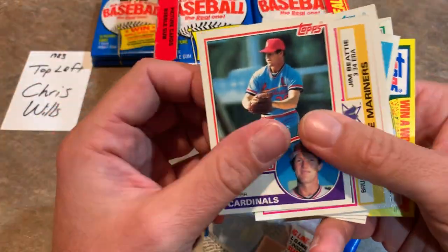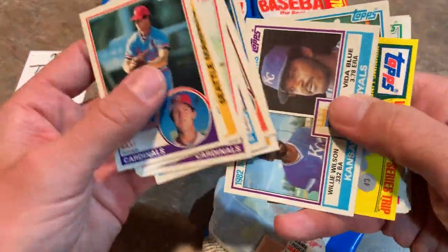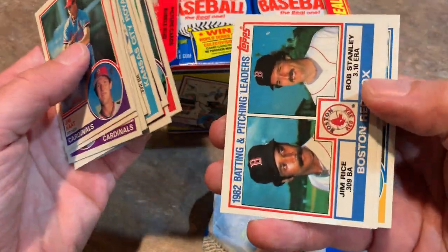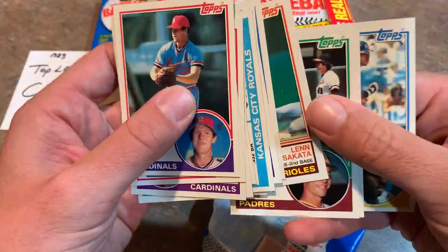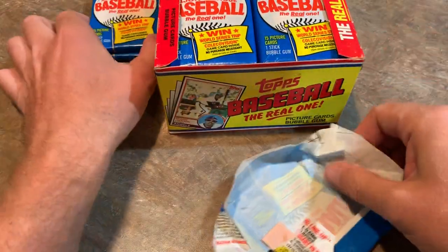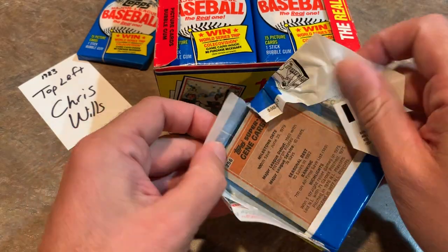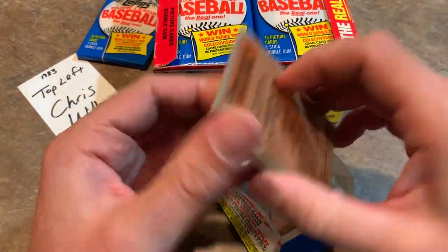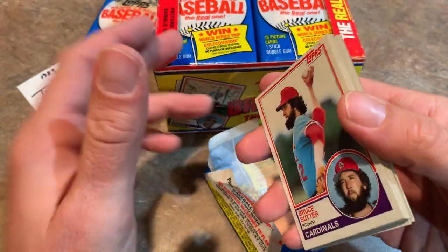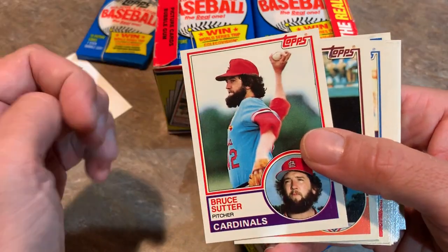Let's see what we can pull out of this stack. Jim Rice is a Hall of Famer. Willie Randolph - his rookie card is '77 Topps. Would have loved to have picked up a box of '77 Topps but they were $4,000. Some of you might wonder what a box of these costs - usually you can get a box of these for around $400 if it's an authenticated box, maybe a little less.